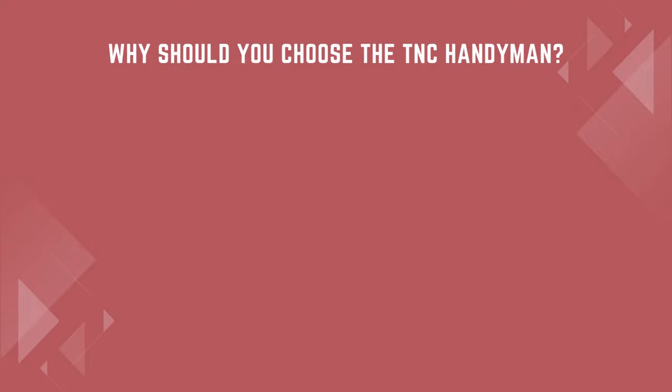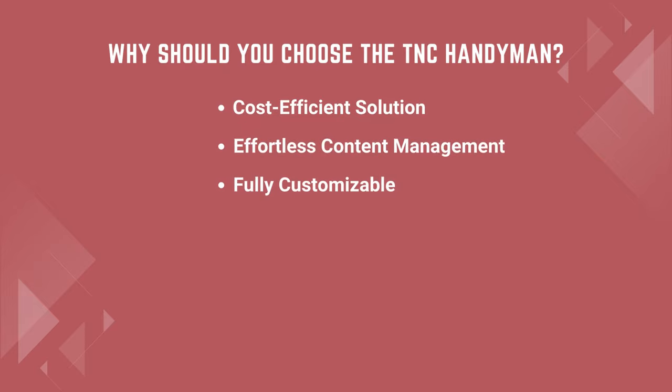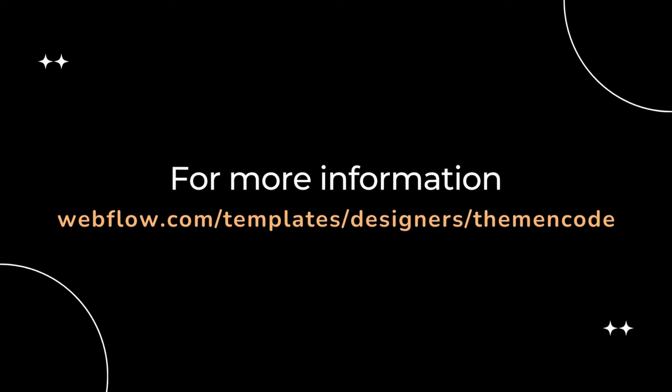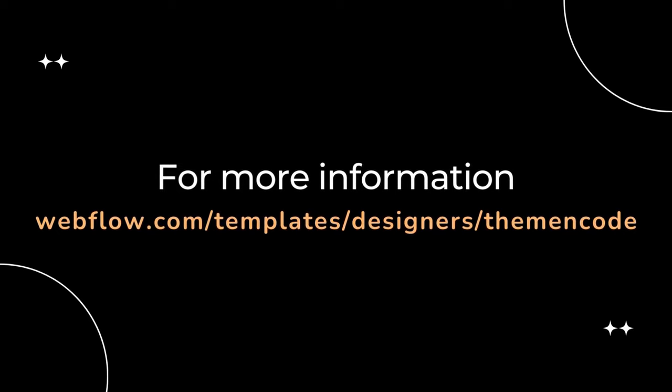Why should you choose the TNC Handyman? This template ensures a cost-efficient solution, effortless content management, fully customizable, time-saving solution, dedicated support team, Webflow optimized compatibility, and many more features. For more information, visit the Webflow Marketplace and enter the Theme Encode Designer Profile and you will find it.